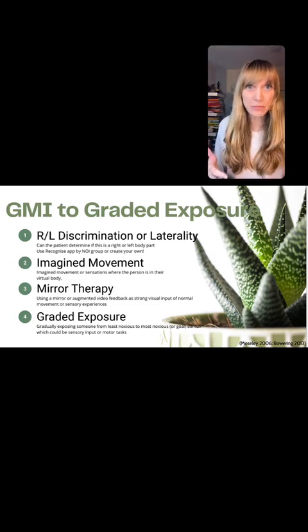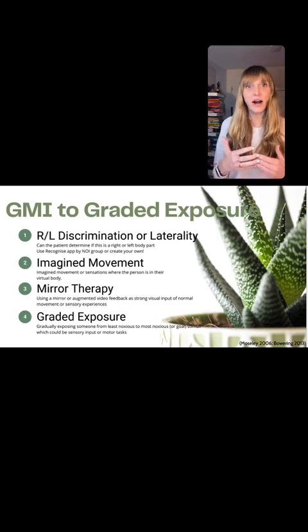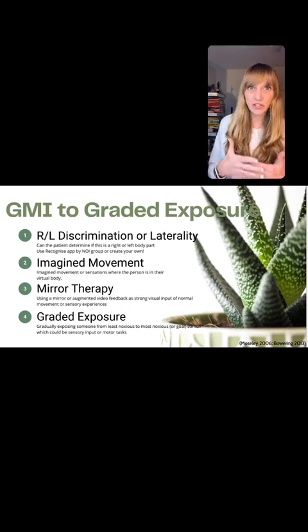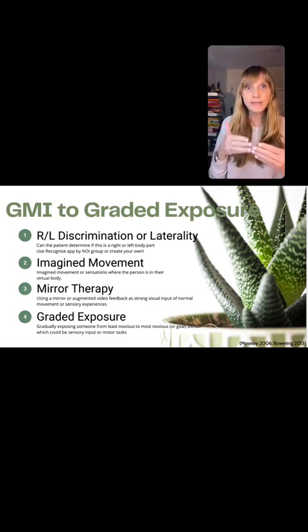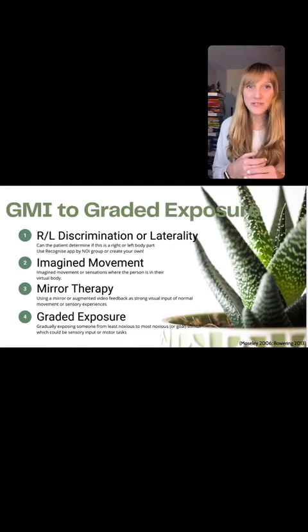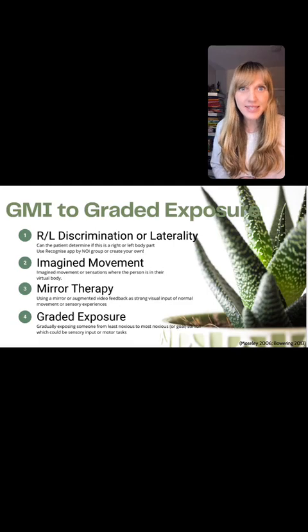Not everybody goes in order, by the way. Not everybody needs to do laterality or right-left discrimination training if they don't have a deficit in that — you don't train it if you don't have a deficit. Some people do really well with mental imagery and imagined movements, and other people it can actually make symptoms worse. So just like with all things, it's quite individualized; it's not a cookie-cutter approach. But I wanted to get that background so that I could talk about this study.